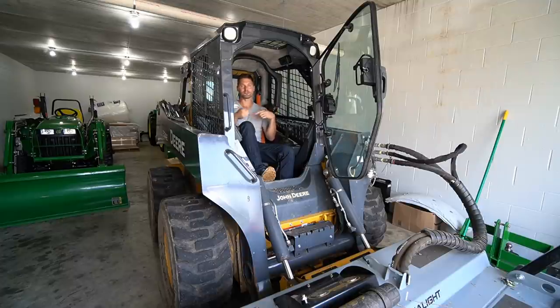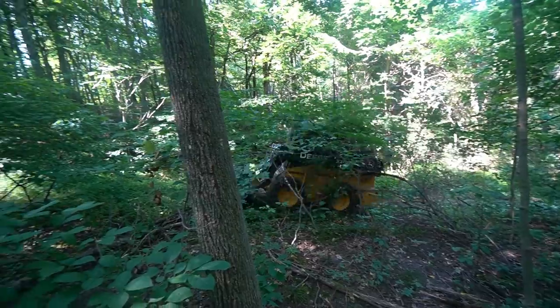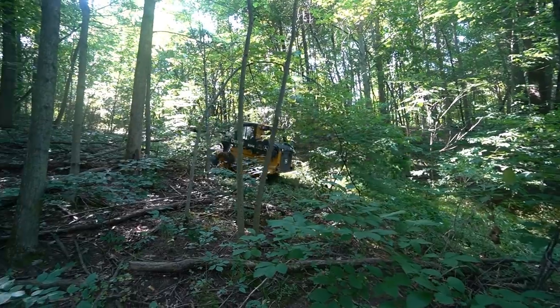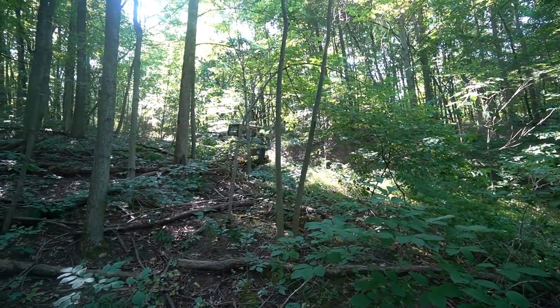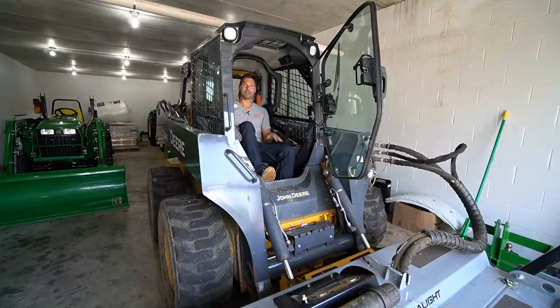When I had to start going up the ridgeline — a fairly significant ridgeline — I was just sitting there spinning. So I finally got some momentum: I figured I'd get my way up the ridge, mulch on the way back down, take care of what's on top, then turn around and mulch my way down. Full bore all the way up, just bouncing along, but it got up there no problem. And then things went from good to bad just like that.